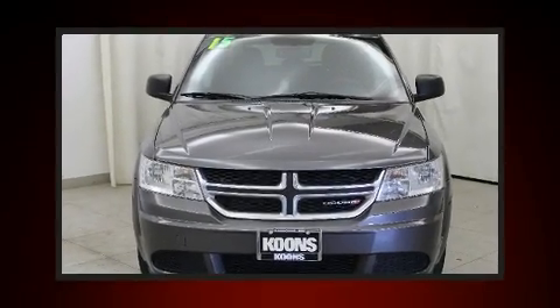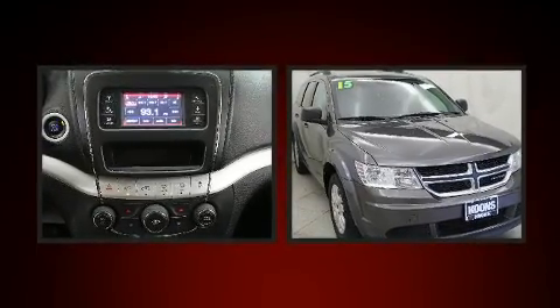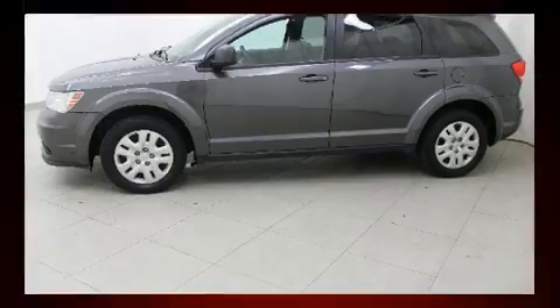Here's a great deal on a 2015 Dodge Journey. Smooth gear shifts are achieved thanks to the efficient four-cylinder engine, providing a spirited yet composed ride and drive. All of the following features are included: adjustable headrests in all seating positions.